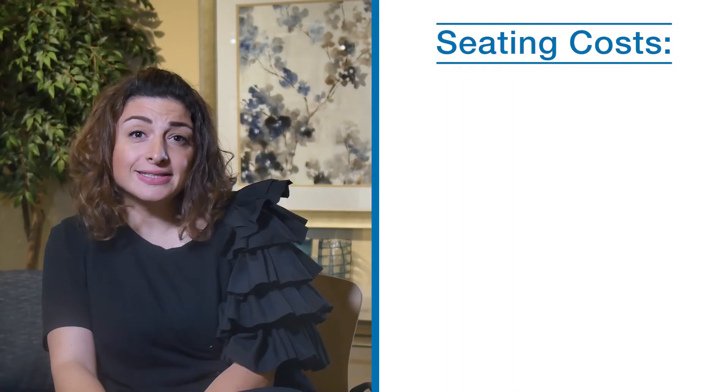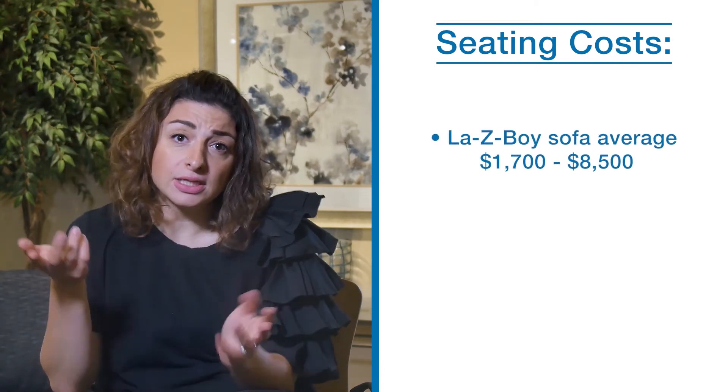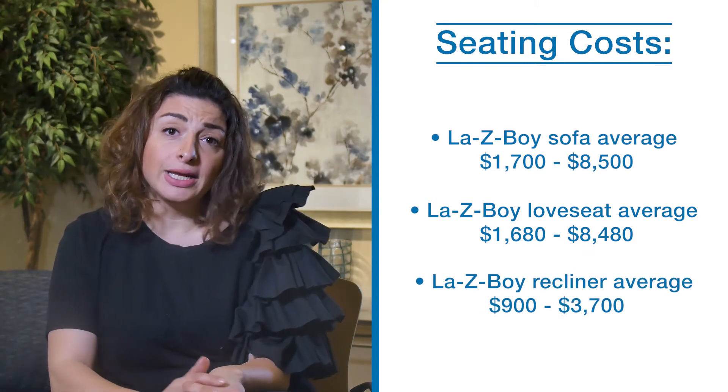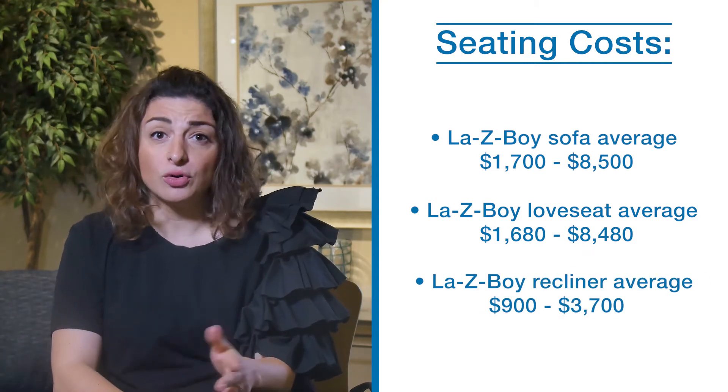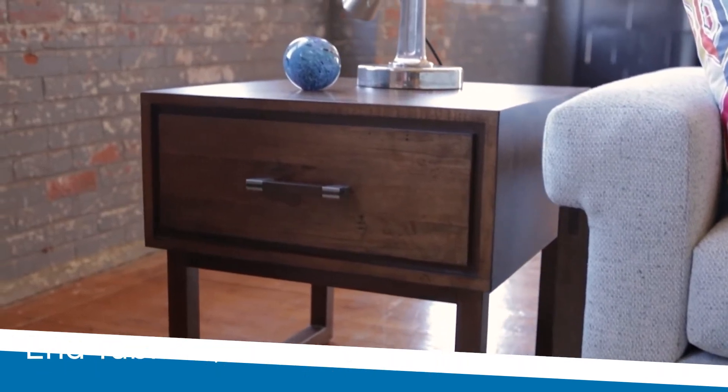Although a sectional is a popular choice for a basement, it isn't the only seating option. You may consider creating a seating arrangement with a combination of sofas, a loveseat, and comfy recliner chairs. You may also consider incorporating a sofa bed or a murphy bed for overnight guests. It is a good idea to have at least two end tables mixed into your seating arrangement, typically placed on either end of the sectional or sofa, or beside a chair.